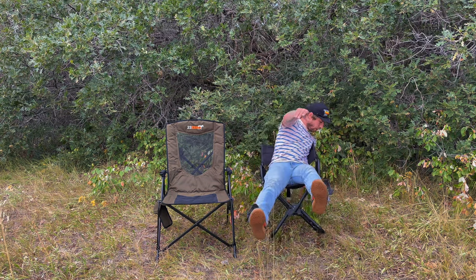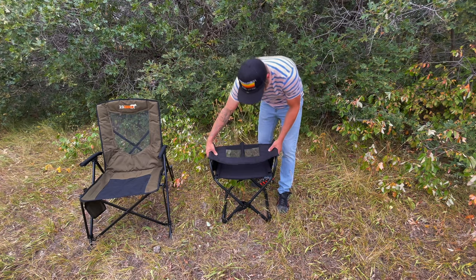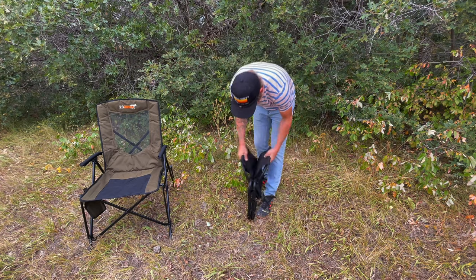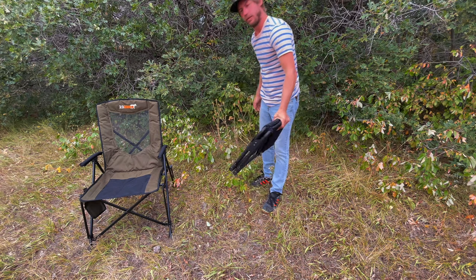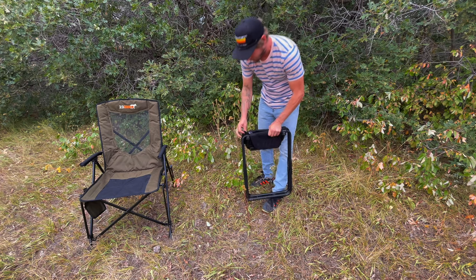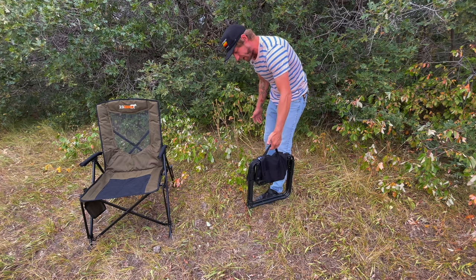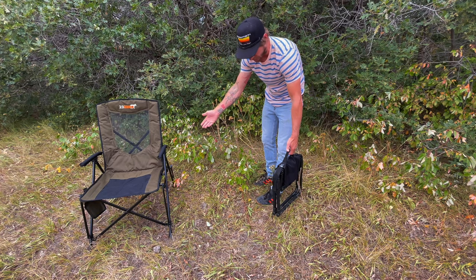The front runner's got more of a director's chair feel — still very comfortable, still very strong. Could definitely fall down immediately. Where this one comes into play is if you're looking for speed and size. It's got a little strap here.